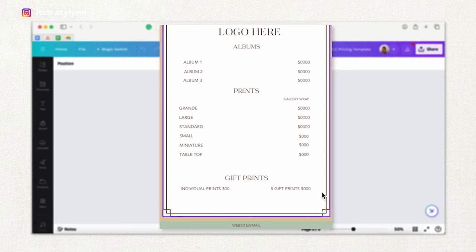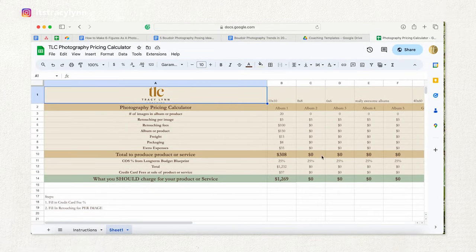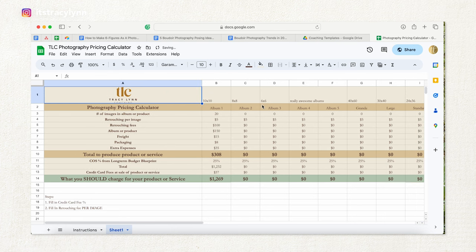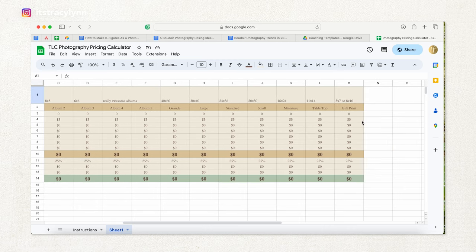For gift prints, individual prints should never be under $100, and make the five gift prints make sense. Now that you know what you need on your pricing list, let's talk about how to actually decide on your pricing — that's where my photography pricing calculator comes in. In the TLC pricing calculator, you've got a 10x10, 8x8, 6x6, and then two really awesome albums. Having those extra aspirational albums pushes clients toward the 8x8 and 10x10 because the really awesome albums feel a little bit unreachable.